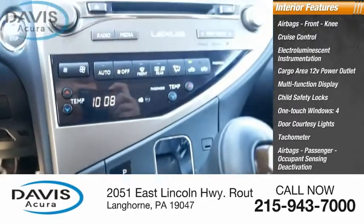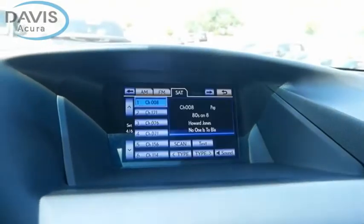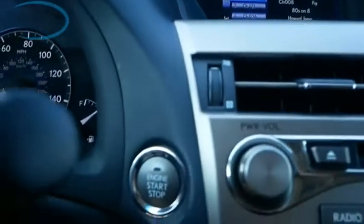Airbags with passenger occupant sensing deactivation. This isn't just a vehicle, it's an experience. So stop in for a test drive today.